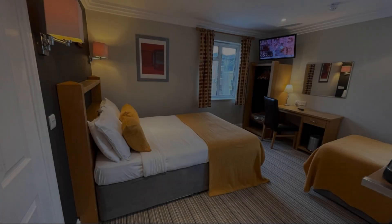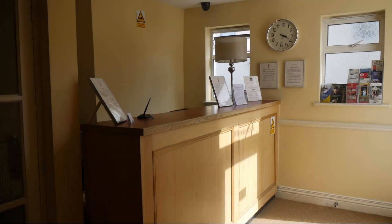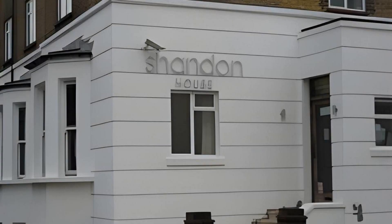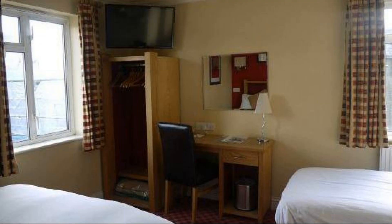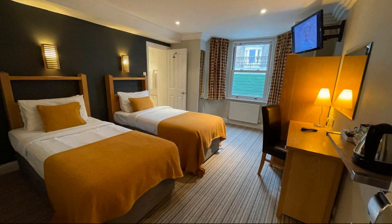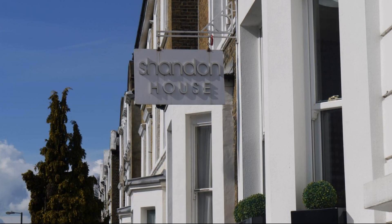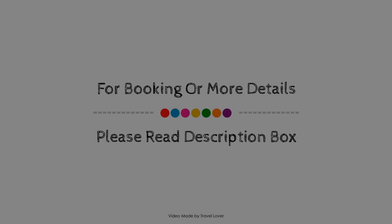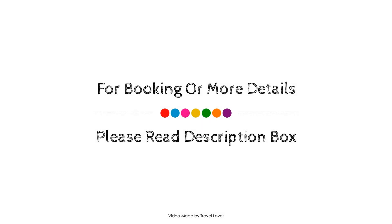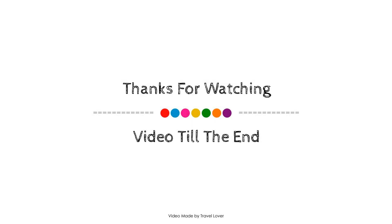Thank you for watching my entire video. Dear friends, we will meet again in a new video with a new property. Thank you.